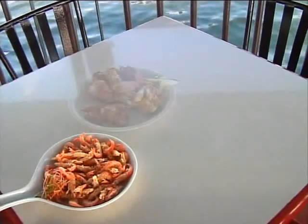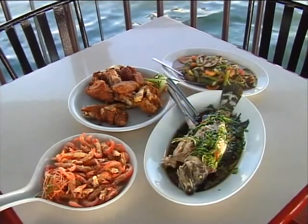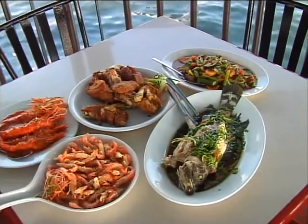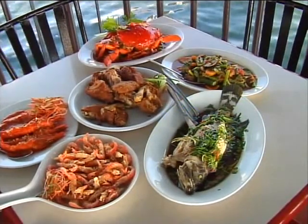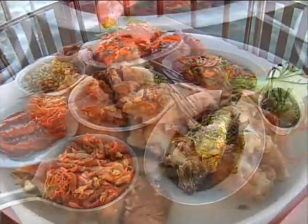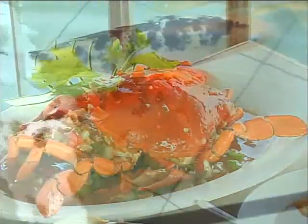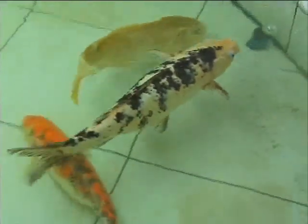At Harborview, guests are immediately greeted by the mouth-watering aroma of freshly grilled food. Harborview's extensive menu is the confluence of the great chefs of the West, the exotic cuisines of the Far East, and the flavors of traditional Filipino specialties, using the freshest of ingredients cooked to perfection.